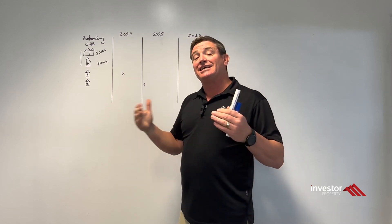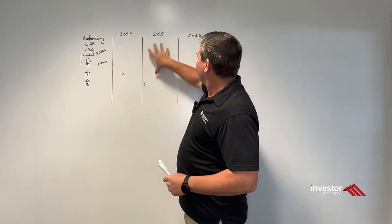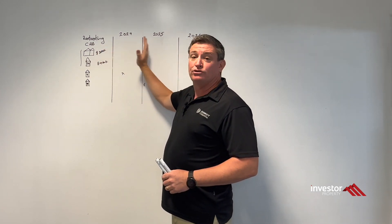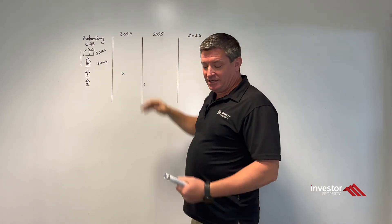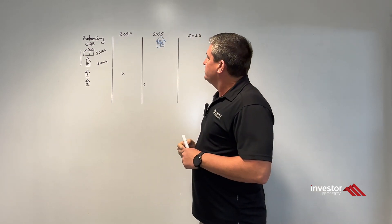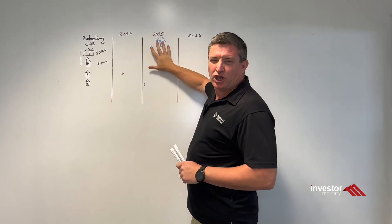Part of the discussions around understanding the client's needs and wants, we've looked at timing. Could they sell these now? But we also need to take into account how they're going to be positioned in 2025 to buy an owner-occupier. What we're looking at is selling down these properties so that we've got the least amount of borrowings as possible when they purchase their PPR. In doing that, obviously they're going to have some capital gains tax.